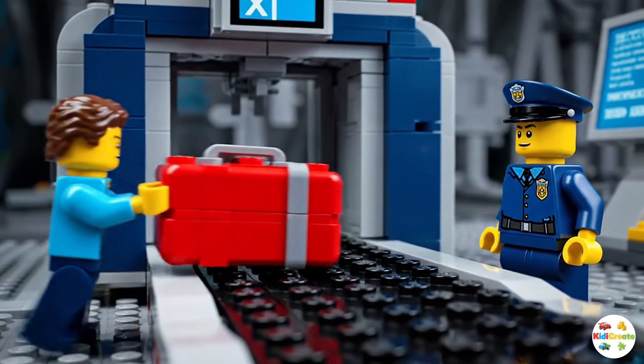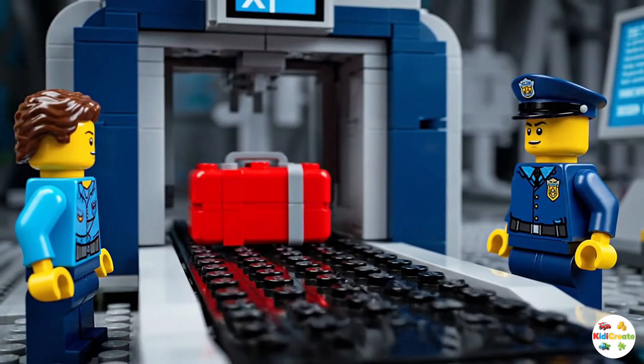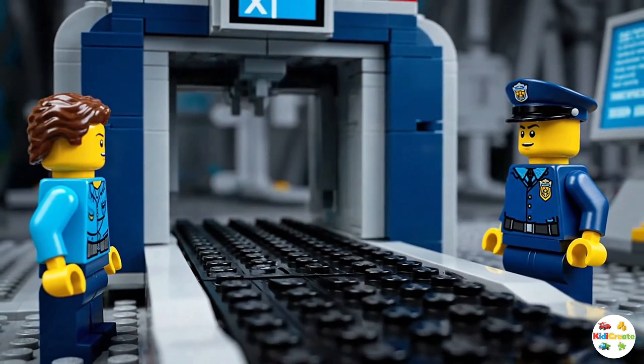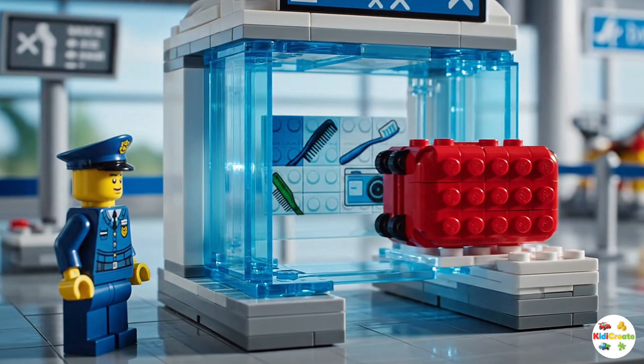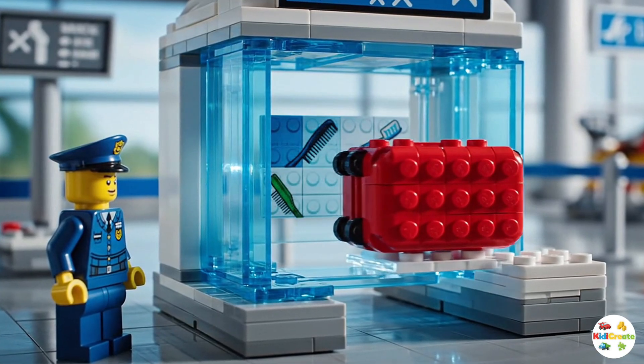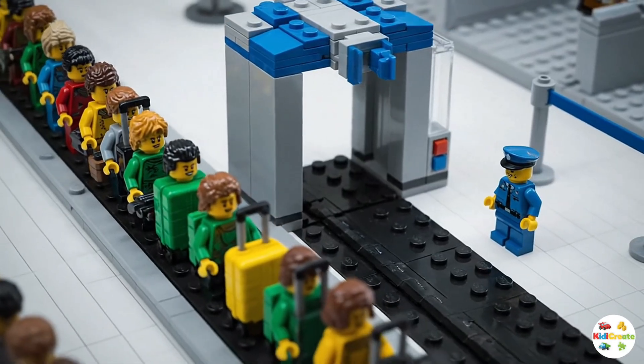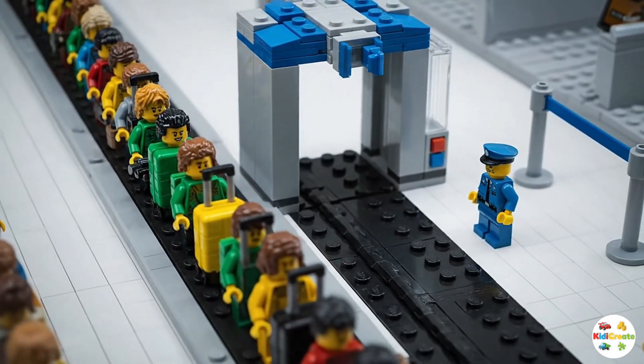But before boarding, everyone must go through security. At the security check, bags go through an X-ray scanner. This machine makes sure that passengers are not carrying anything unsafe. Friendly officers help guide people through, keeping the airport safe for everyone.